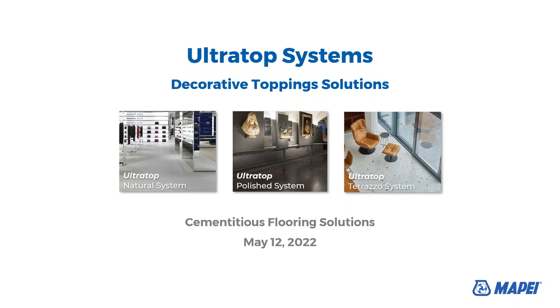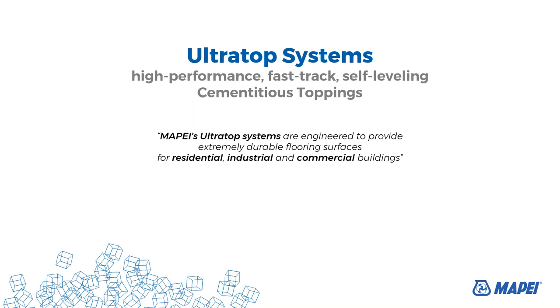Thank you very much, Jennifer, for the introduction. Hello everybody. So, ultra-top systems, decorative topping solutions — we are talking about cementitious flooring solutions. Today, we will walk through the ultra-top natural system, ultra-top polish system, and ultra-top terrazzo system. Ultra-top is the name of our product. We will walk through all of the systems today and see how we can use the ultra-top in different systems — basically, one product used in different systems.